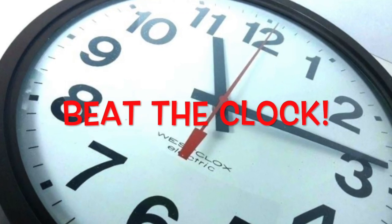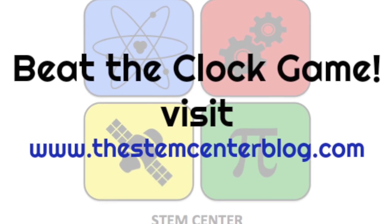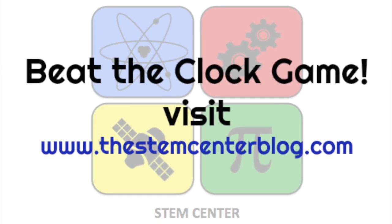So hurry up and beat the clock. Come visit us at www.thestemcenterblog.com